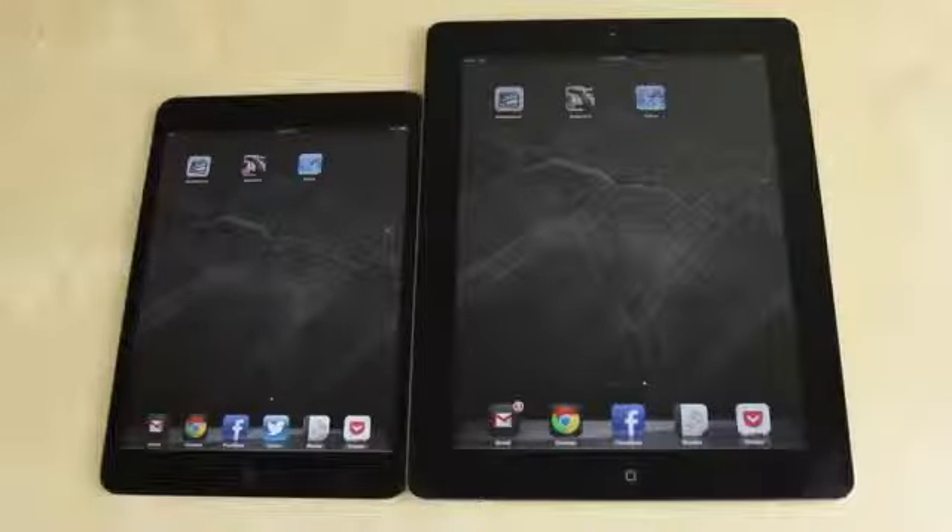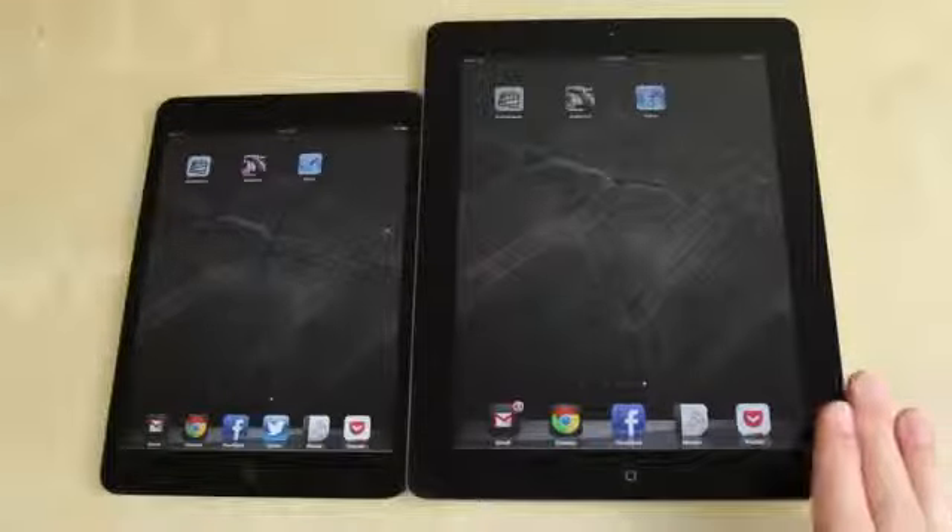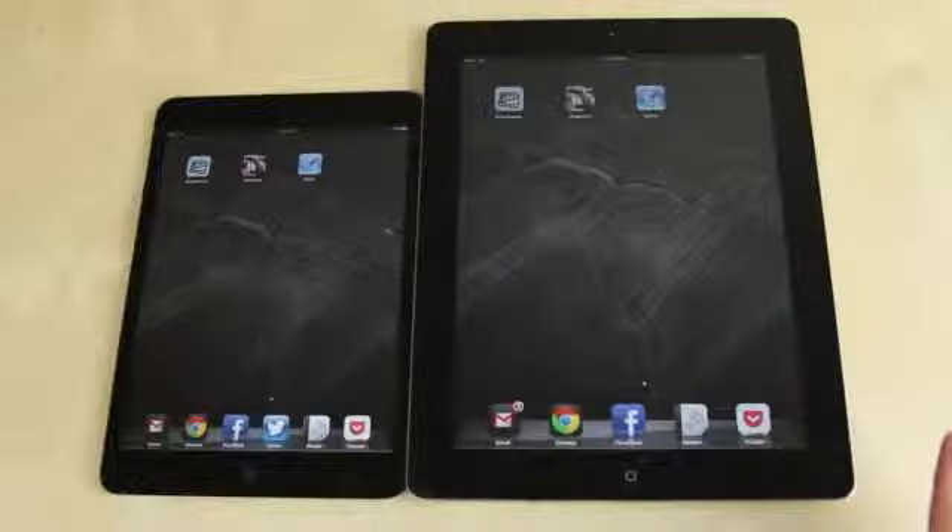Hey guys, welcome to another product feedback video. As you guys know, the iPad mini has come out, so we're going to be giving a comparison in terms of performance between this one and the iPad third gen. This is not the fourth gen — it still uses a standard A6, while the iPad mini uses the A5 processor. But does it actually really make much of a difference?